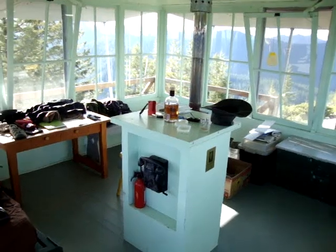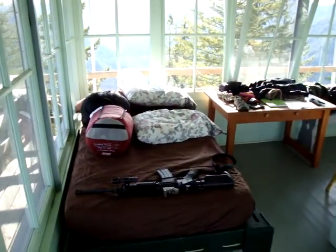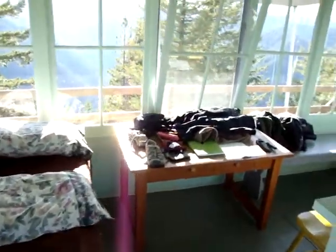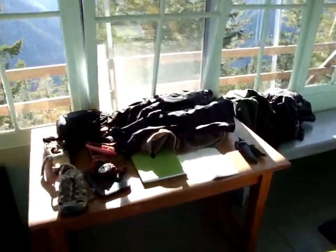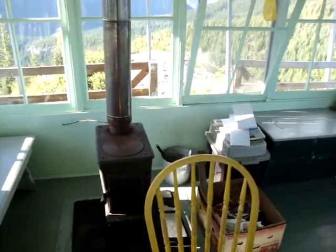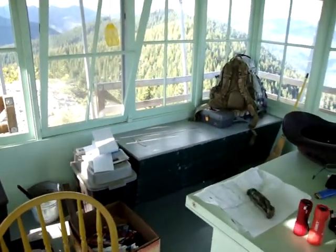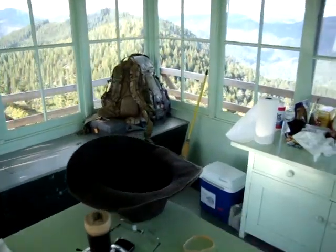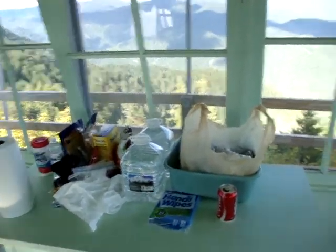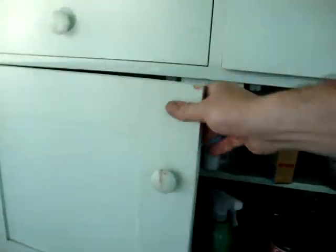Here's the inside. Never go anywhere unarmed. It's the wood stove. It's pretty well stocked for what you might need.